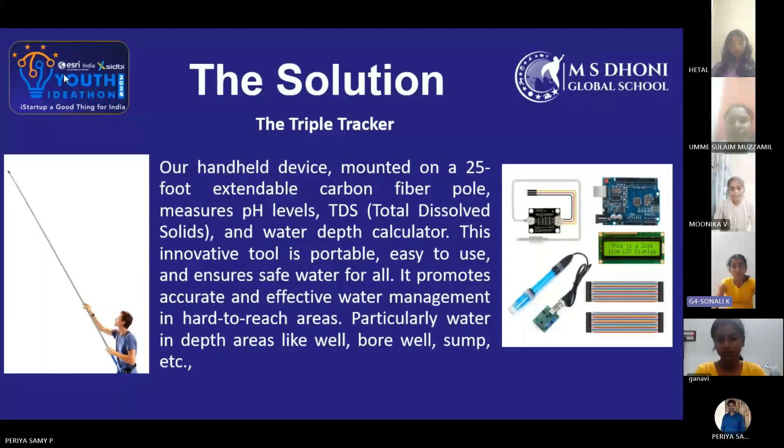This innovative tool is portable, easy to use, and ensures safe water for all. It enables more accurate and effective water management in hard-to-reach areas, particularly deep water locations like mills, borewells, sumps, and more.